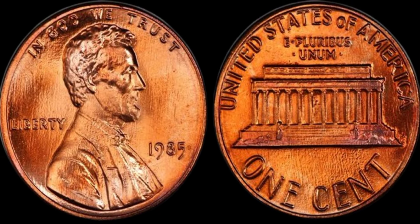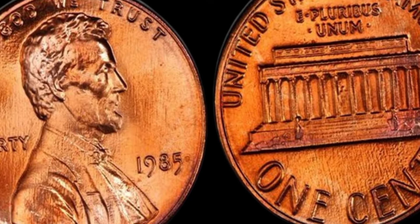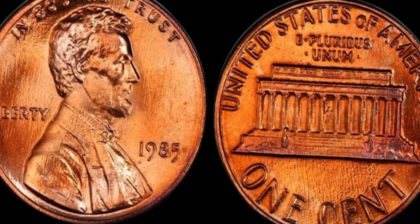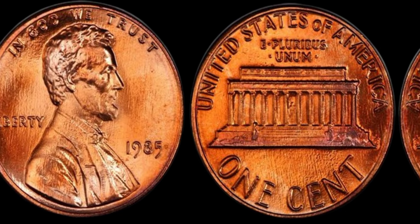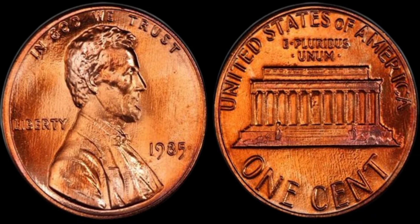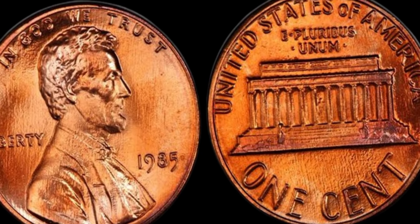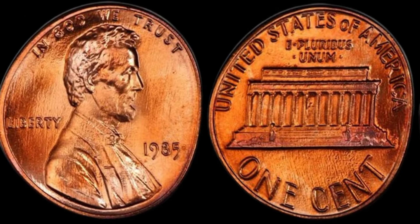Condition is crucial — a coin in mint state, with no wear or damage, can be worth significantly more than a circulated one. Coins are graded on a scale from 1 to 70, with 70 being a perfect coin. An MS-67 or higher 1985 Lincoln penny could be worth a lot more than its face value. Finally, historical significance: while the 1985 penny doesn't have the same historical impact as, say, a 1909 S VDB, its value can be boosted by being part of a significant collection or having an interesting story. This coin's value in market is $1.8 million. Could your 1985 no mint mark Lincoln penny be worth a million dollars? Probably not, but a coin in pristine condition could still fetch a pretty penny from collectors.